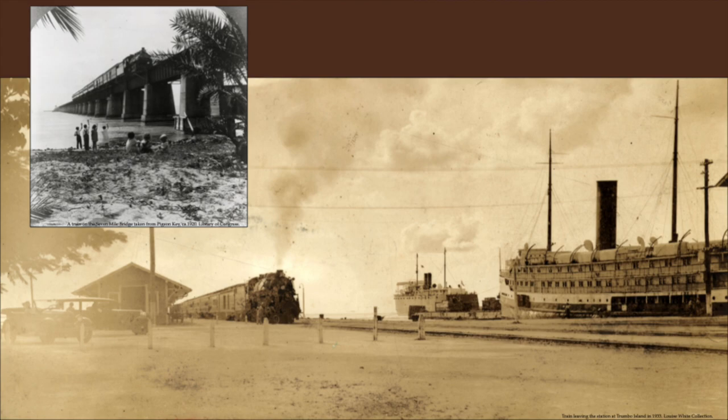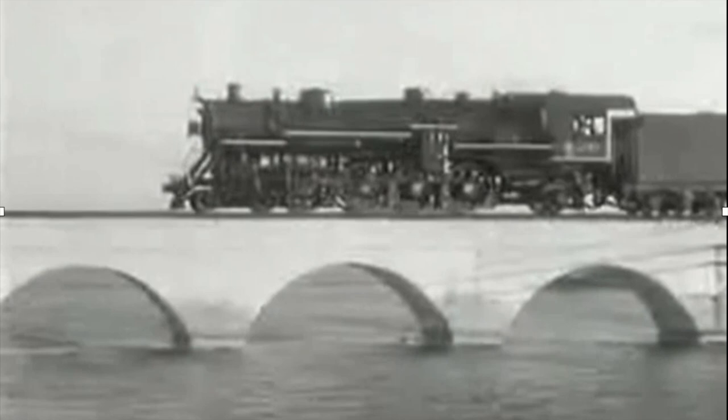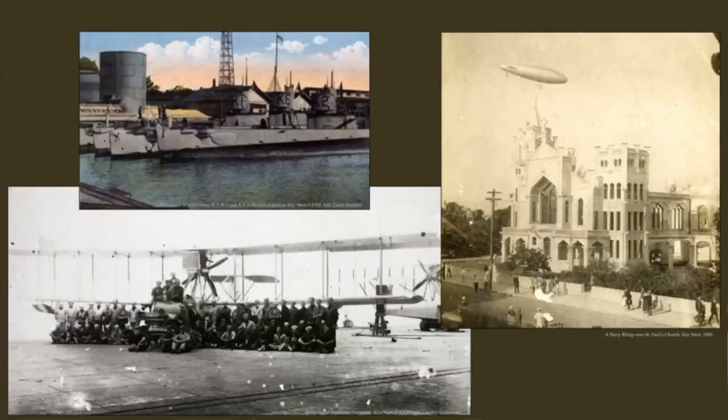We don't have a lot of film of the railroad, but there is this clip from a Chevrolet commercial in 1935 — it gives you a sense of it, probably going over the Long Key Viaduct. Now, railroads built, and then war breaks out again — World War I. With World War I we see Key West's importance as a naval base being reaffirmed. Submarines were stationed down here, the Naval Air Station was established with not only planes but blimps, and Key West became a very important hub for submarine warfare and anti-submarine warfare training.